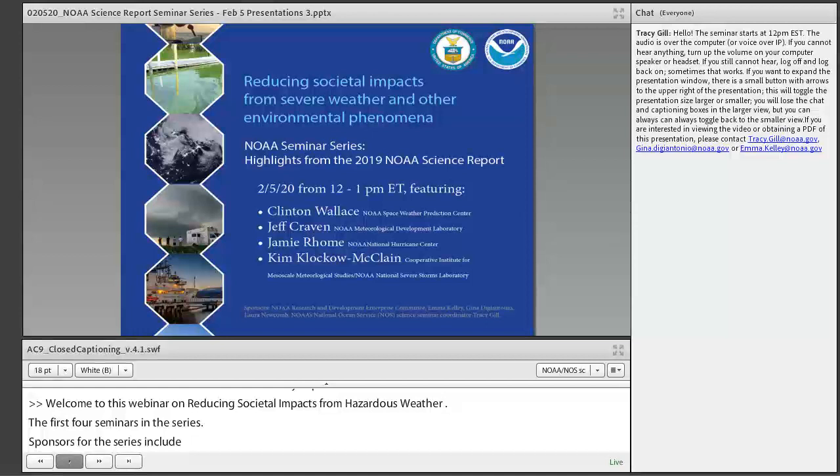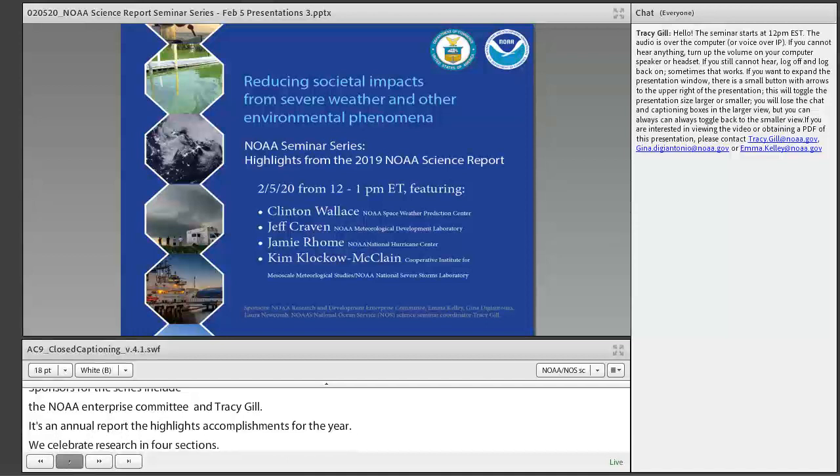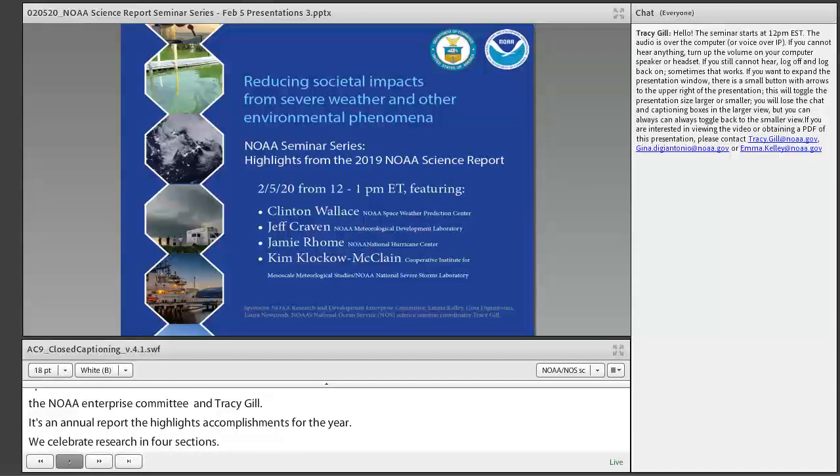The NOAA Science Report is an annual report that highlights NOAA's scientific accomplishments for the year. It celebrates NOAA's research and development in four sections: the introduction, science highlights, bibliometrics, and NOAA's scientific workforce. Together, these sections highlight how NOAA's research products impact the lives of all Americans. This year's report will be released later this month on the NOAA Research Council website. Stay tuned.